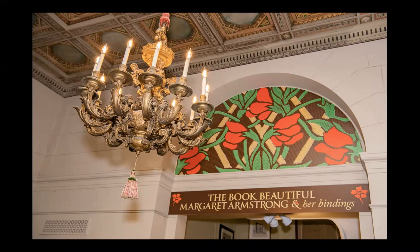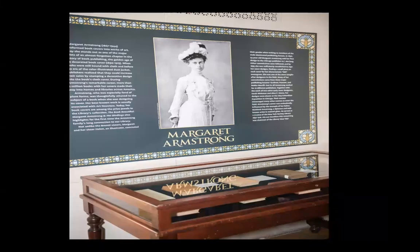Who was Margaret Armstrong? She was born in 1867 and died in 1944 during World War II. Today, she stands out as one of the major artists of an almost forgotten — but no longer — chapter in the history of American book publishing: the golden age of the decorated book cover, which ran from 1890 to roughly 1915.